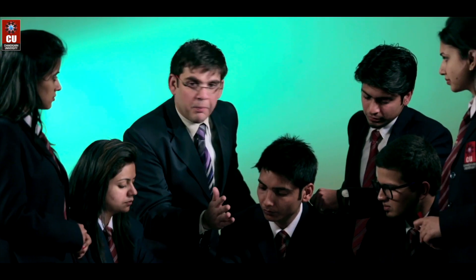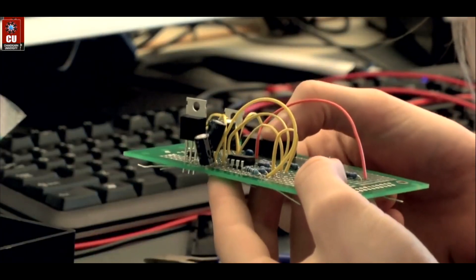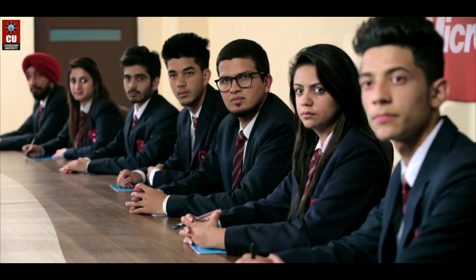As a student at Chandigarh University, you will have a distinct advantage through exposure to a corporate standard environment with high educational standards, up-to-date and forward-thinking curricula, and professional relevance.